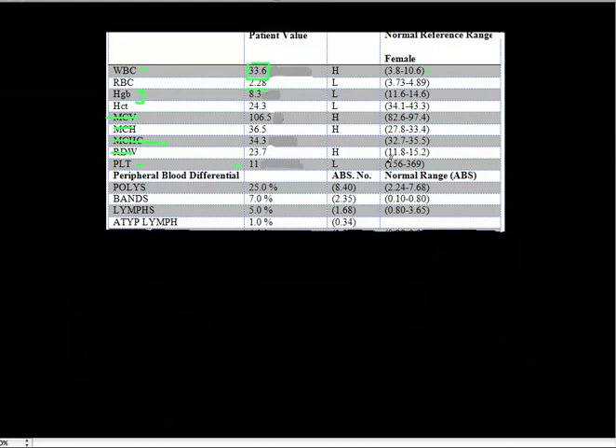Looking at the white blood cell subgroups to confirm: the polys are slightly elevated but not significantly. However, the band neutrophils show an absolute value of 2.35, which is almost triple the top of the normal range — especially indicative of acute bacterial infection. Combining the elevated white blood cell count, low platelet count, and elevated band neutrophils, we can conclude this person most likely has some type of bacterial infection.